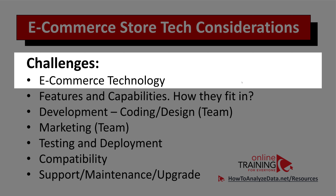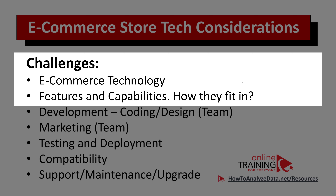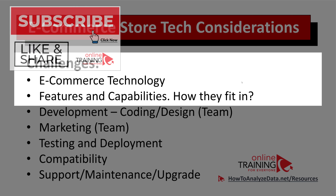When selecting a WordPress plugin for my e-commerce store, I look at features and capabilities. For example, how well is the store integrated with main payment systems like PayPal or Stripe? Another important consideration is whether a digital product will be delivered automatically to the customer and whether they'll receive a confirmation email. Another big part of the equation is cost — is there a one-time cost, or an ongoing annual cost to the vendor?